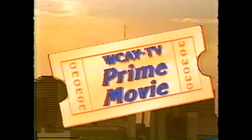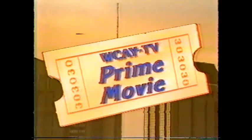And now, back to Hitchcock's The Man Who Knew Too Much, on WCAY-TV Channel 30.